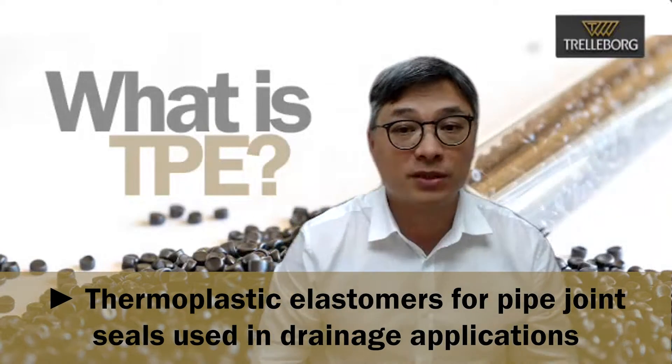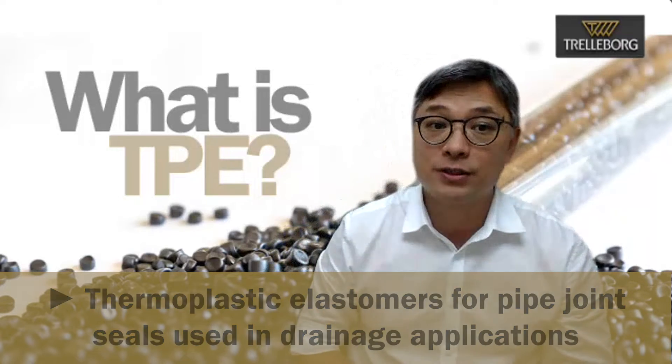Today, this is William Wong for Trelleborg Seals and Profiles. Today, I would like to talk about thermoplastic elastomers for pipe-joint seals used in drainage applications.